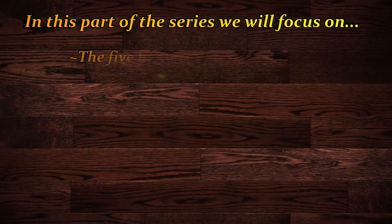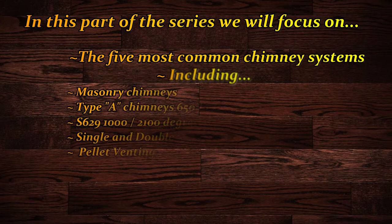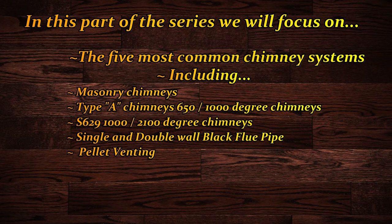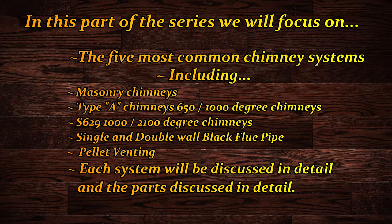In this part of the series, we're going to focus on the main chimney types. There are five most common types that we come across: masonry chimneys, type A or low-temp chimneys, high-temp chimneys, single and double wall black pipe, and pellet venting.